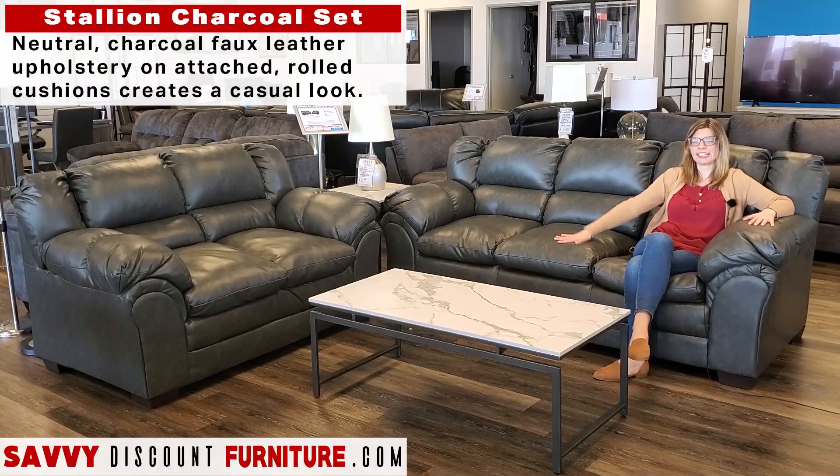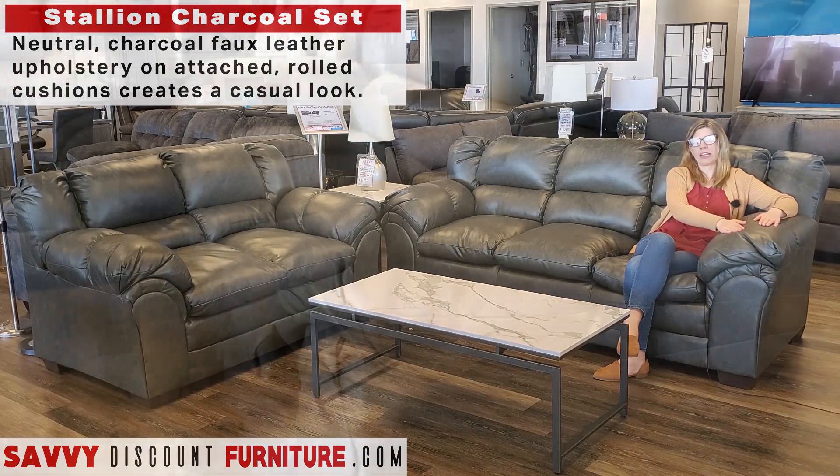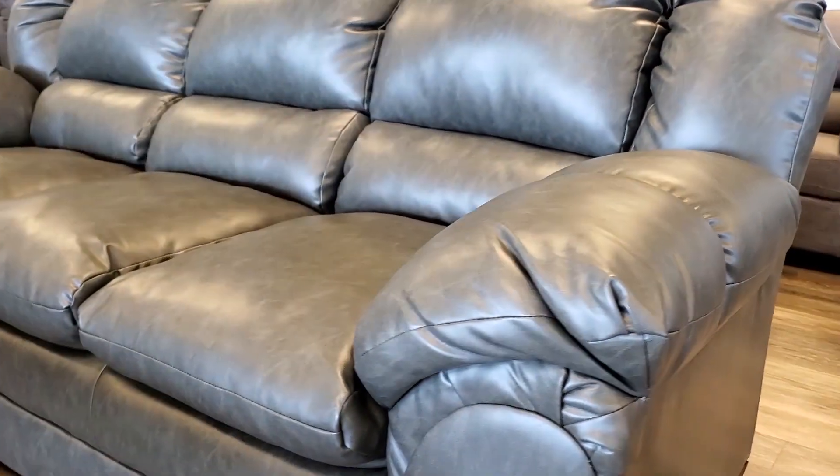Both the back cushions and the seat cushions are attached, and we have this nice rolled arm with a nice pillowy soft armrest.